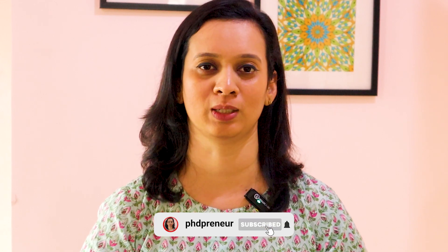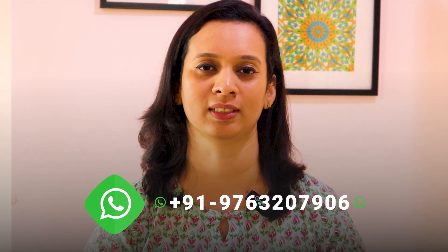If you are looking for a research fellowship abroad, then you have clicked the right video. Hi, hello, my name is Atia. Welcome to PhD Pringer. I make videos about PhD, the latest opportunities in research as well as entrance exams. I also make content around wellness, vipassana and mindset.